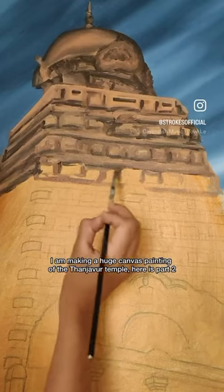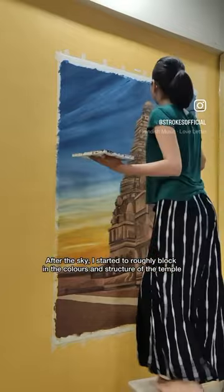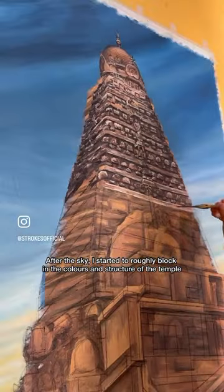I am making a huge canvas painting of the Tanjava temple. Here is part 2. After the sky, I started to roughly block in the colors and structure of the temple.